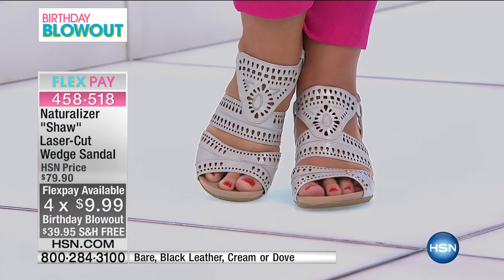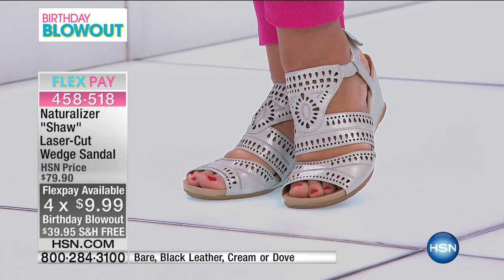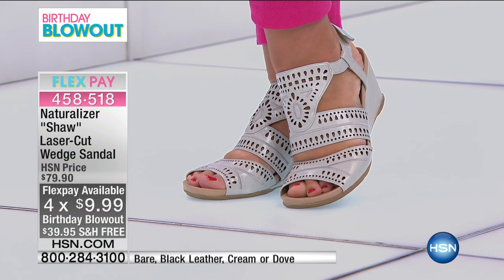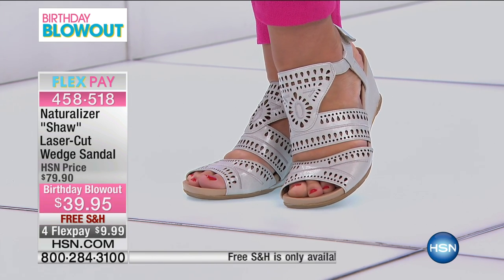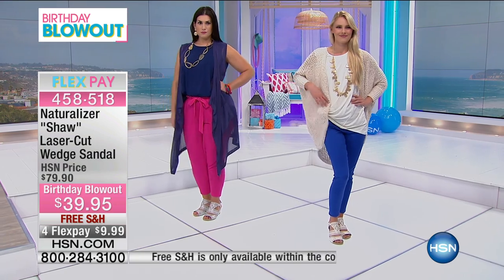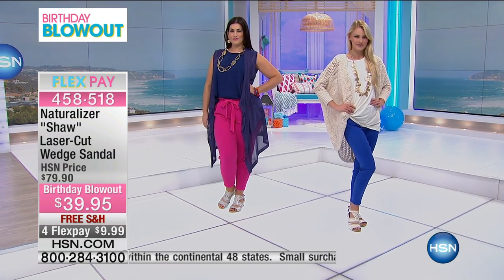Let me show you the colors. We have Dove Gray — I love having gray — and it has that little tiny bit of almost a metallic look without being a really sparkly shiny shoe. Just a great natural color. We also have it in the Bare, the Cream, and your classic Black.